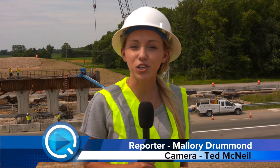Thank you to the State Highway Administration for giving us a tour of the site today. Stay tuned to QAC-TV for more updates on the 301-304 overpass. For QAC-TV, I'm Mallory Drummond.